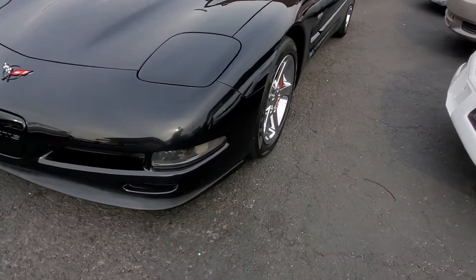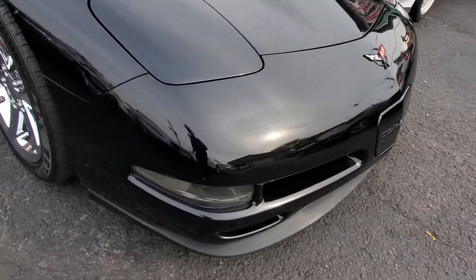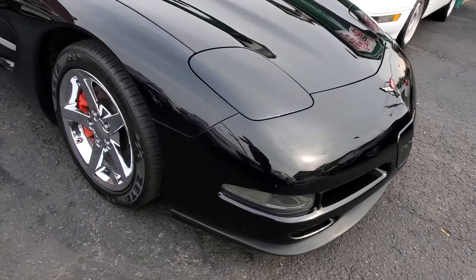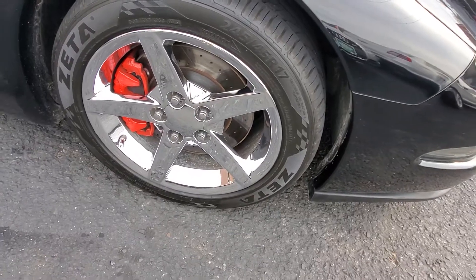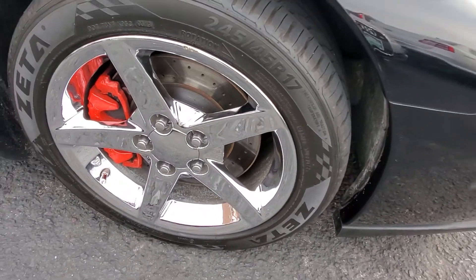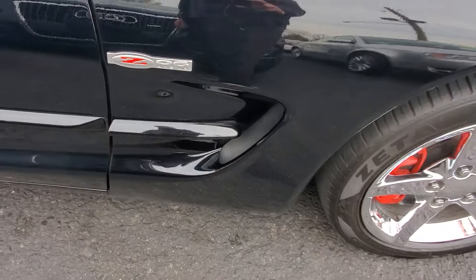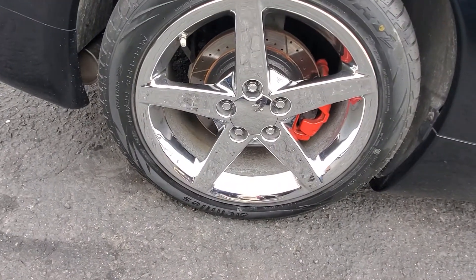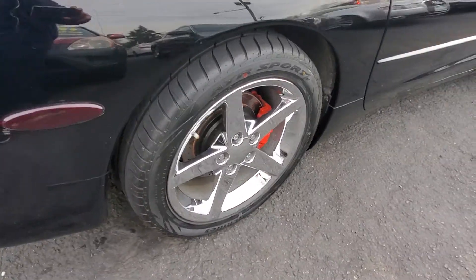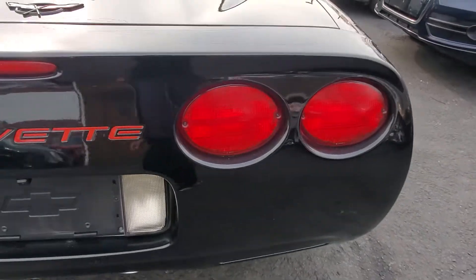Walking around, we'll see the front bumper is in good shape — no scuffs, no tears. The tires are in great condition, as are the rims, which are C6-style Corvette wheels, 245/45/17s in the front. There's a nice little Z06 emblem. Rear tires are equally in good condition — 275/40/18s.